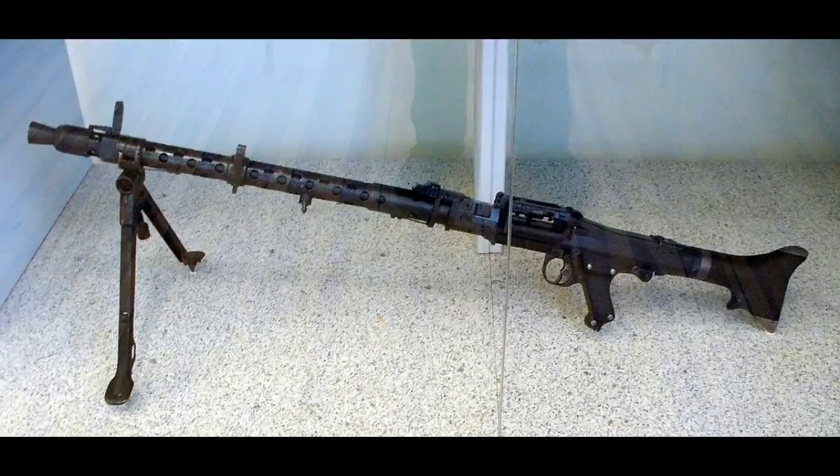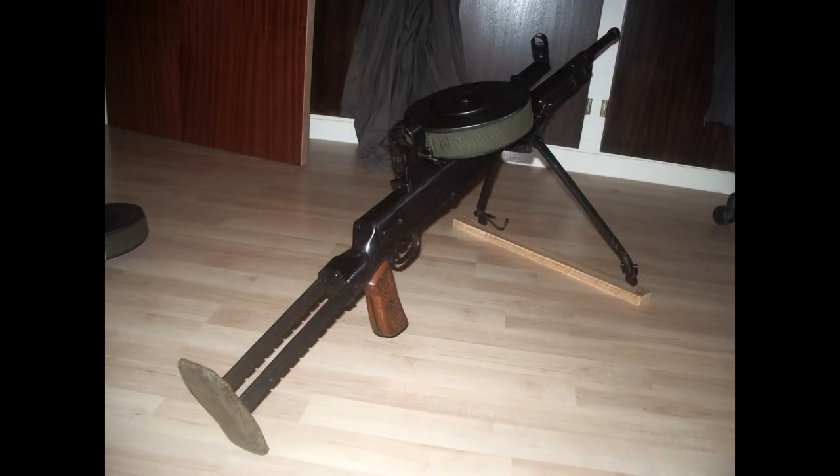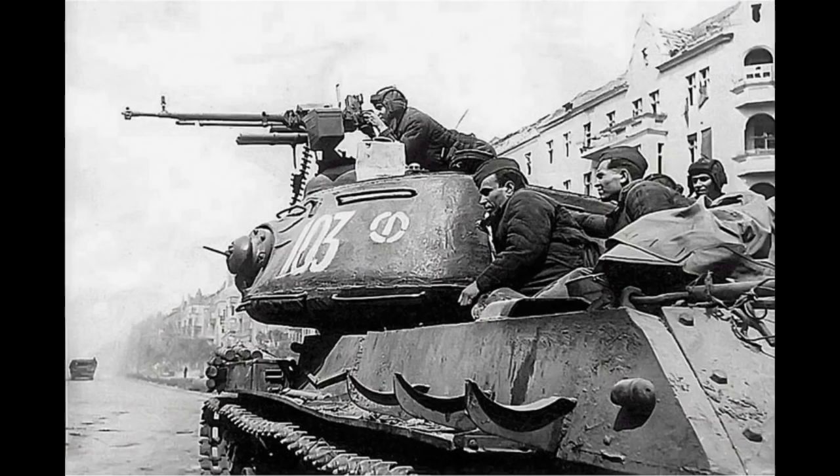As for machine guns, Tiger II had two MG-34 machine guns, and IS-2 had three DT machine guns, one of which was on the rear of the turret, and later a 12.7mm anti-aircraft DShK MG was added as standard.